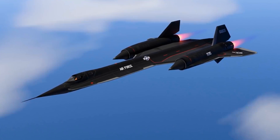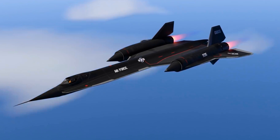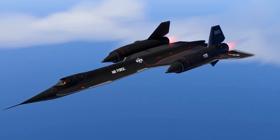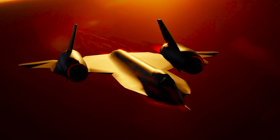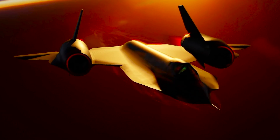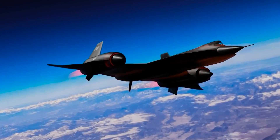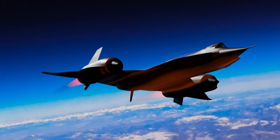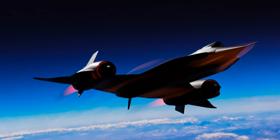Its operational success over decades, without a single loss to enemy fire, underscores its exceptional contribution to aerial reconnaissance, though it was eventually superseded by unmanned technologies. The SR-71 was actually slightly less stealthy and high-flying than the A-12, but had different intelligence-gathering technology.